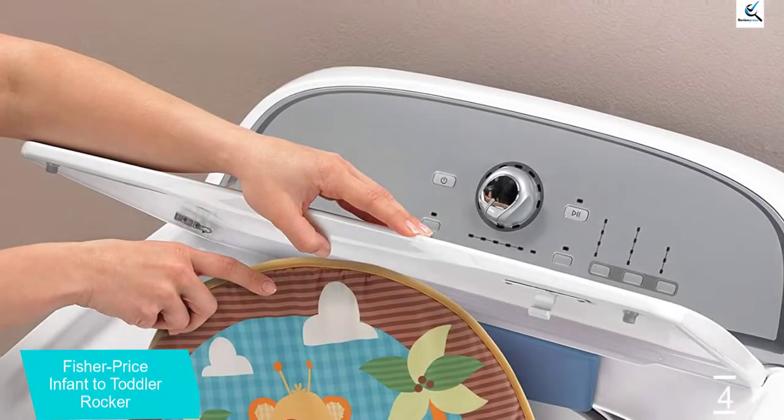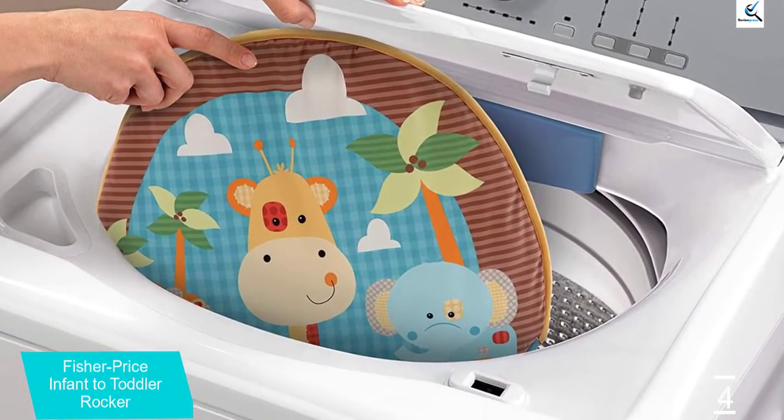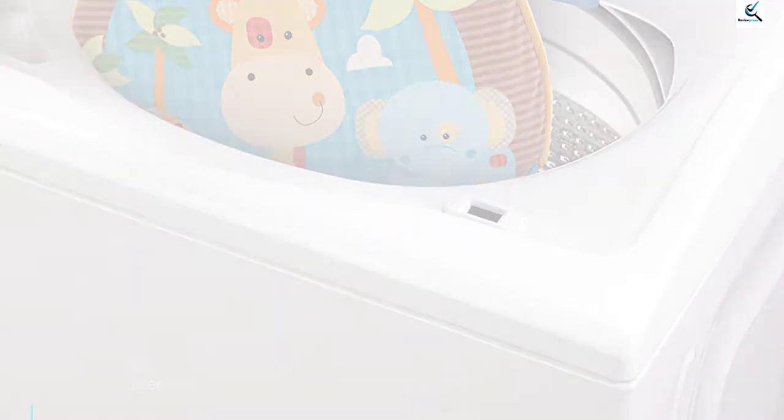It also accompanies bat toys and a musical elephant that stimulates the child's senses. The toy bar is removable and allows an older, more experienced child to play as well.